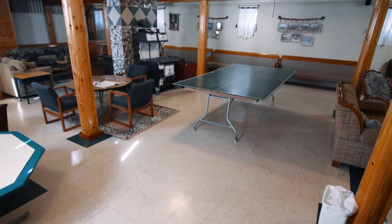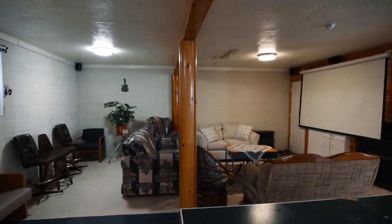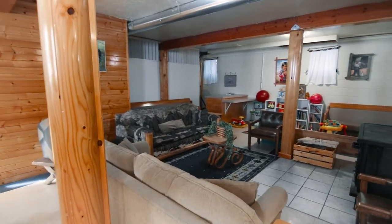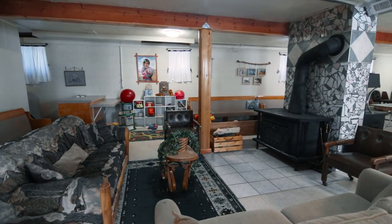Downstairs, the fun continues with ping pong, movies on a projector screen with surround sound, and room for little ones to play with provided toys. There's even more comfortable seating to gather for a chat, a casual movie, or board games.